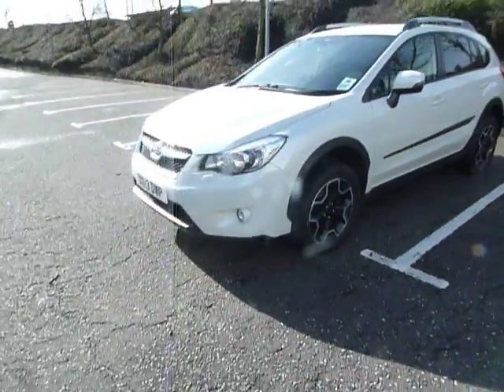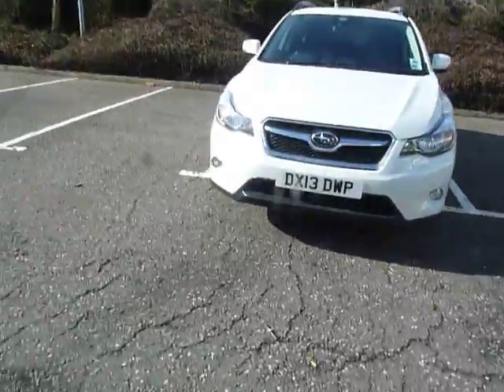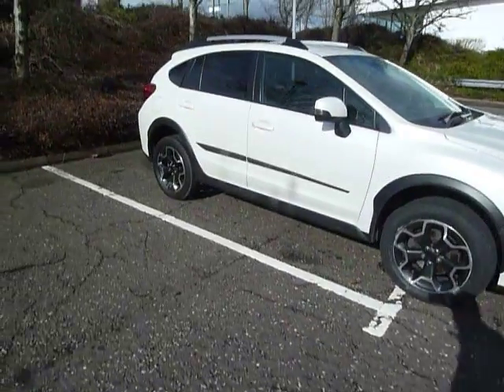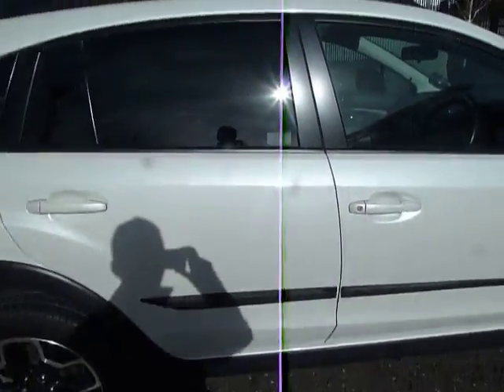It has two keys, service history, and you've got the nice alloy wheels there, fog lights, colour-coded door mirrors and door handles. You've also got roof bars on top. It's in great condition, this car.